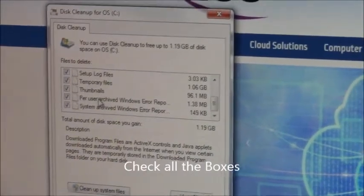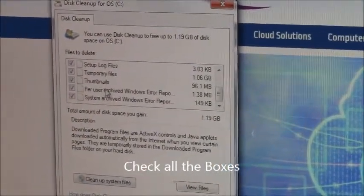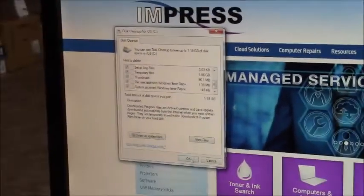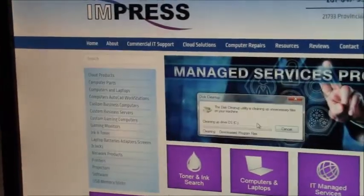If you've got something that you've deleted and you're not sure, go to your trash can and double check it. Once you've checked it, click OK and delete files. And that's now going to do a disk cleanup — that's going to help prevent your machine from getting pop-ups and it'll help it run a lot smoother.